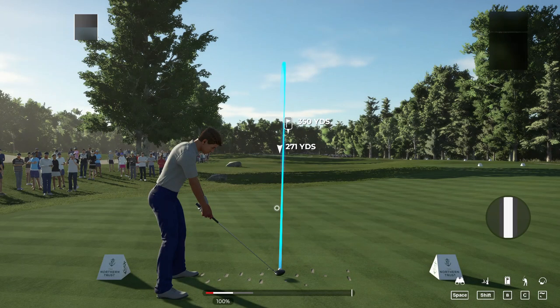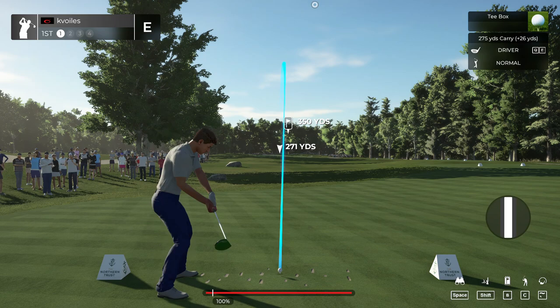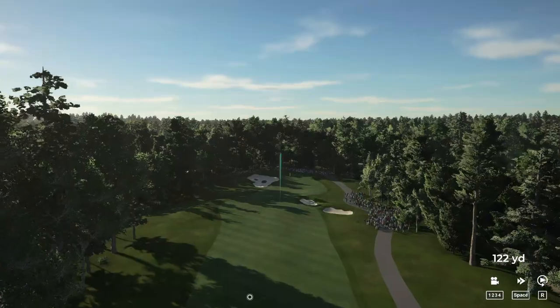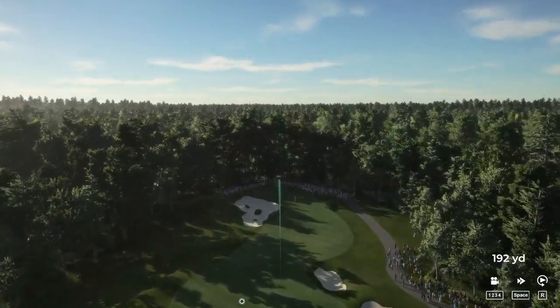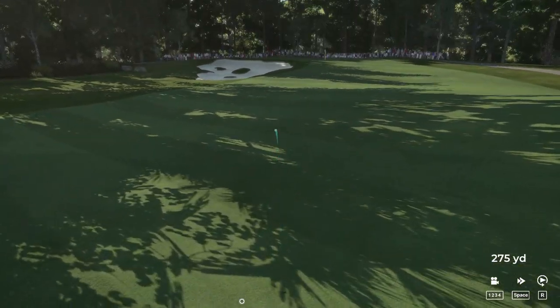Hey there, my name is John, and I'm glad to see you right about now. Looks like today you've chosen TPC Boston to play. Can't fault you there. Beautiful course. Starting off with a par four here. Let's nestle this first drive up there in the fairway, and we'll be on our way.